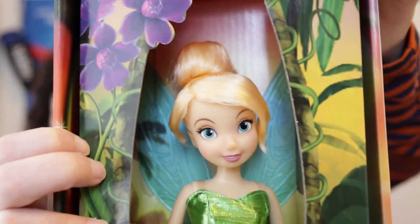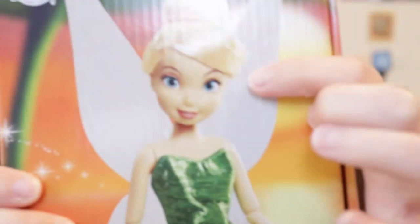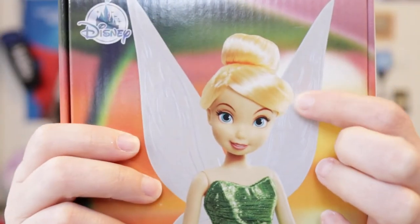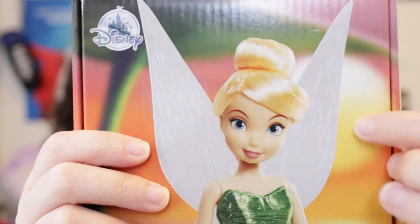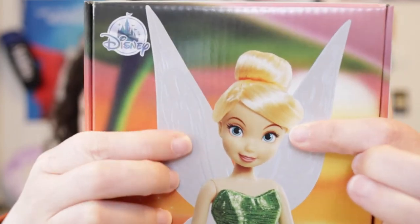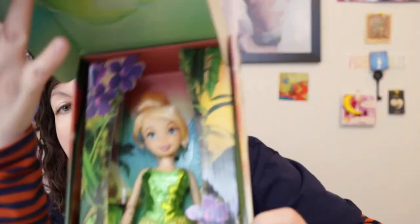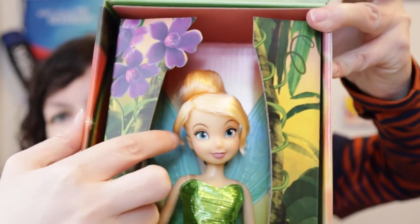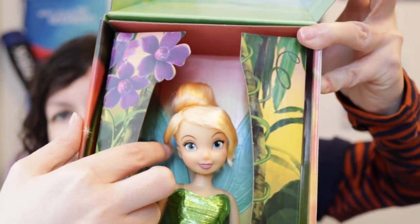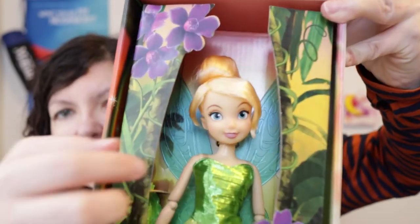It's interesting, because in the picture of the doll her hair is just up in the normal Tinker Bell bun with a little bit of bangs, but there are no tendrils — whereas on the actual doll there are gelled tendrils. So that's fascinating.